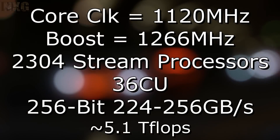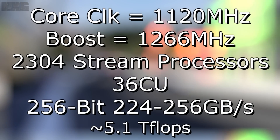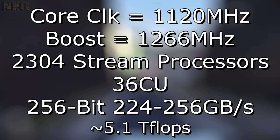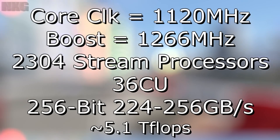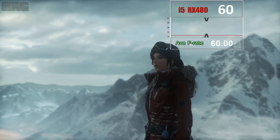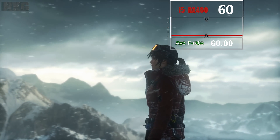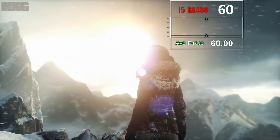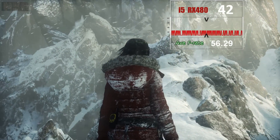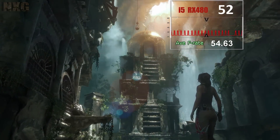Aside from this change, the rest of the specs are identical, giving us a core clock of 1120 megahertz with a boost of 1266, and 2304 stream processors within the 36 compute units, with access to a 256-bit bus allowing 224 gigabytes per second on the 4 gig card and 256 gigabytes per second on the 8 gig card. The card delivers 5.1 teraflops within a TDP of 150 watts. At idle it uses around 10 to 20 watts, and maxed out under multiple games tested it hits a peak of 123.7 watts. I left all other portions at stock and will cover the new Wattman application in another video.